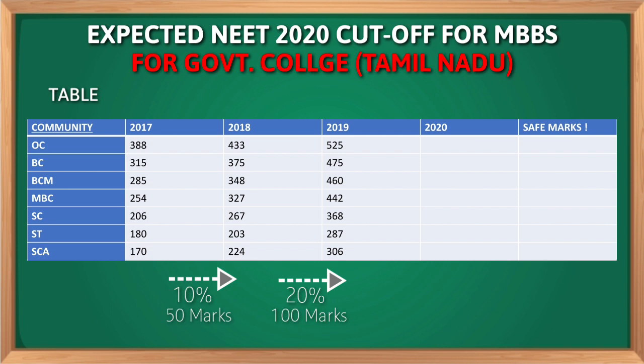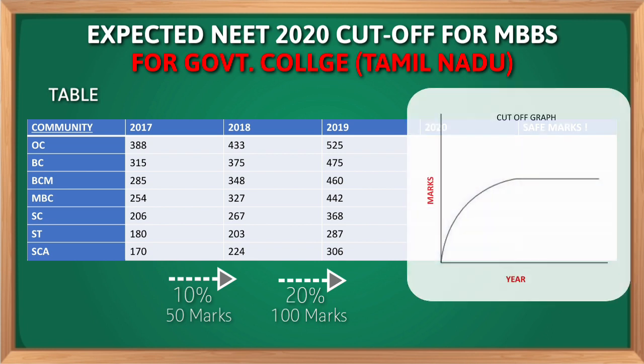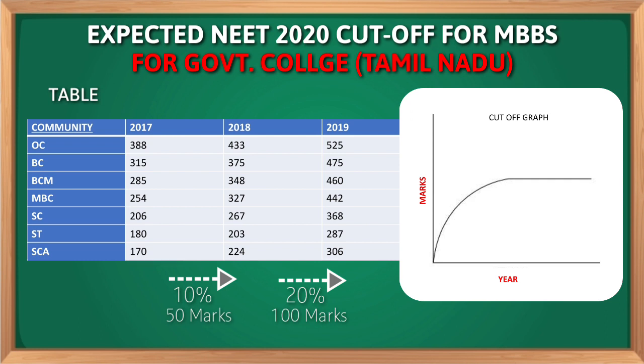Before having a look at the expected cutoff marks for NEET 2020, look at this cutoff graph. We have drawn this graph by measuring cutoff marks in other states for 10 successive years. This graph is also applicable to Tamil Nadu. In this graph we have seen that there is an increase in cutoff for a few years and then after some years it is almost constant.